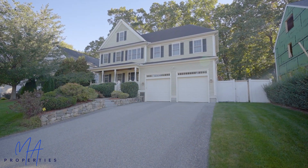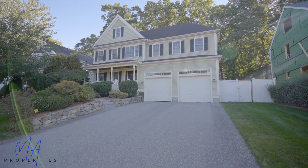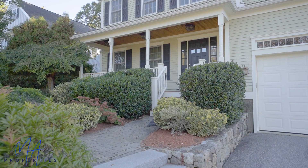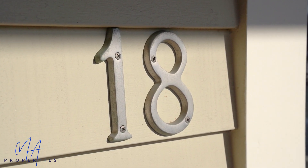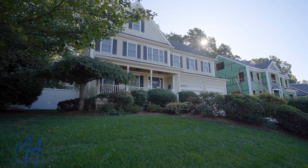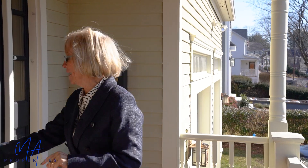Danny Fleming of MA Properties. I've got a home for you today. It's in a wonderful community neighborhood of Lexington. It's walking distance, an easy walk to Maria Hastings Elementary School, and the home is just a stunner. We're at 18 Yule Ave in Lexington. How about instead of telling you about the home, I take you inside and show you? Come on with me.